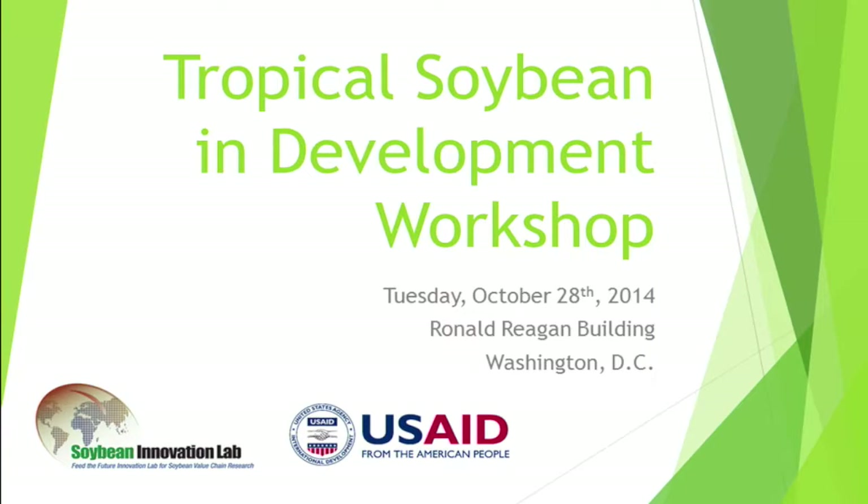Good morning, everyone. Thank you for coming this early to attend this exciting event.